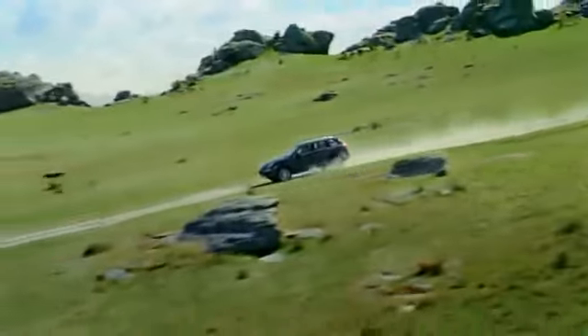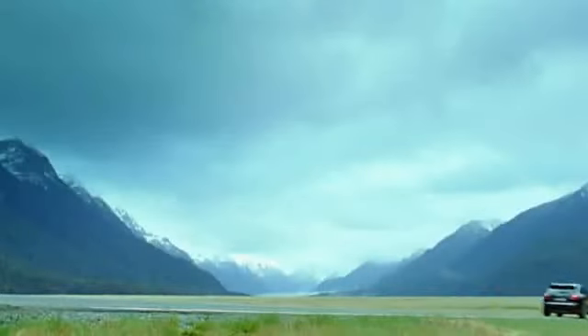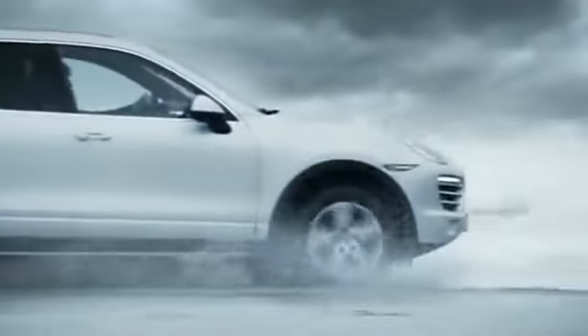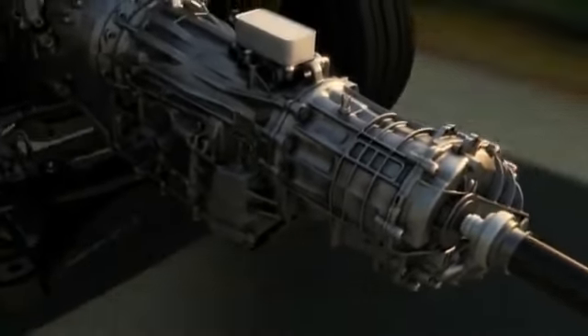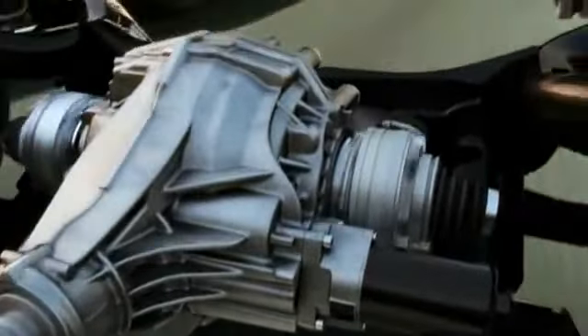All new Cayenne models come with Porsche Traction Management, PTM. On the new Cayenne, new Cayenne S and new Cayenne Turbo, PTM is an active all-wheel drive system with an electronically variable multi-plate clutch, automatic brake differential ABD, and anti-slip regulation. PTM ensures the perfect distribution of drive torque at all times, whether on long straights, through tight corners, or on surfaces with different friction coefficients. Using the PTM control on the center console, the center differential, also in conjunction with the optional Porsche Torque Vectoring Plus PTV+, the rear differential can be fully locked for even better grip in particularly demanding off-road scenarios.